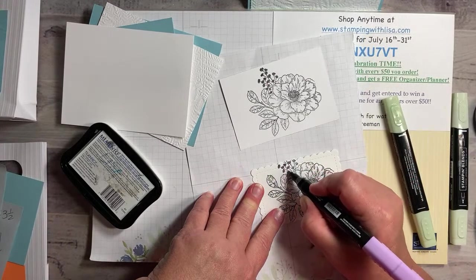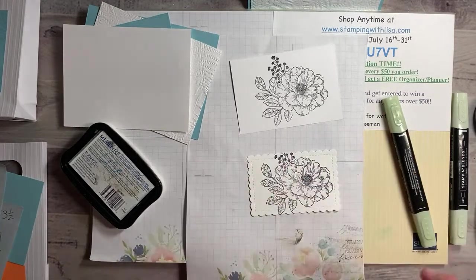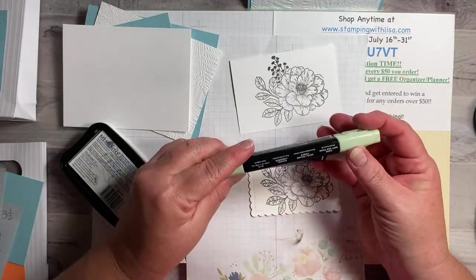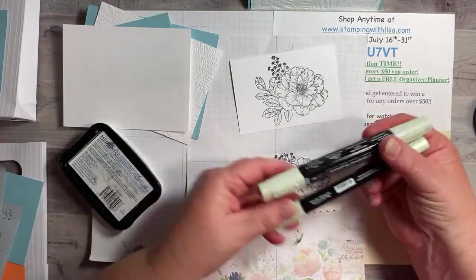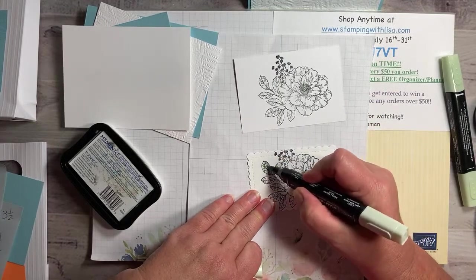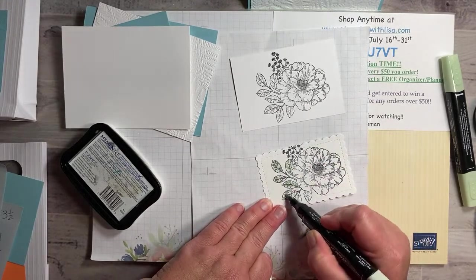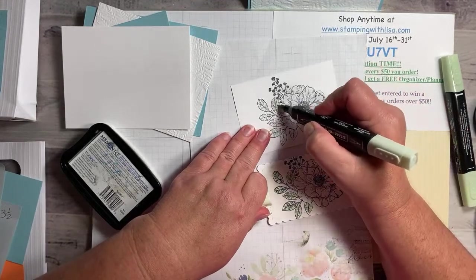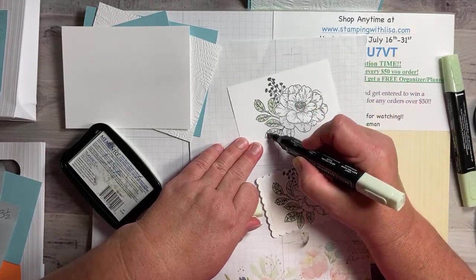I put something under this because the Stampin' Blends ink bleeds through the paper sometimes. That's the purple flower done. For the leaves we're going to do soft sea foam — only because I couldn't find my mint macaron, that's what I really wanted to use. I've got light and dark so I'm going to start with the light and just color the whole entire leaf. If you have mint macaron you can use that too, I think it would be even a little bit better.